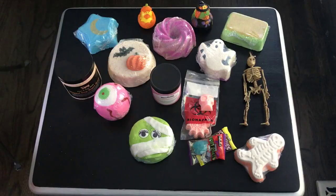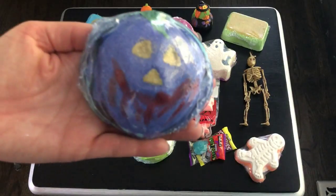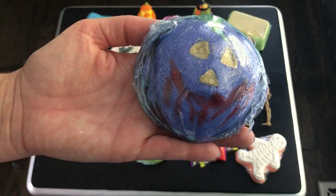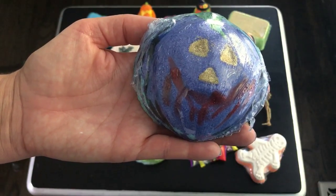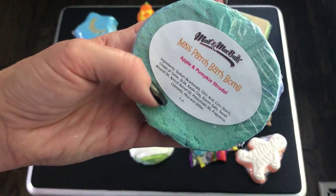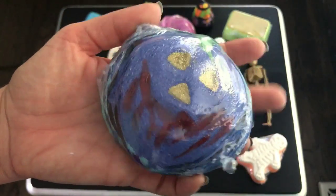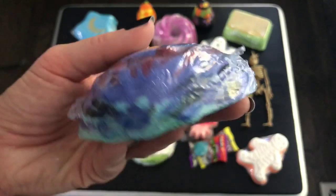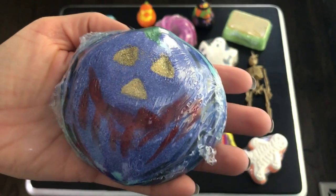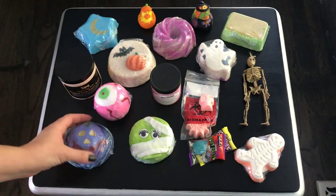I love these colors! This must be the Miss Patch bath bomb — apple and pumpkin strudel. Look at the colors, that's going to be pretty. I think I smell the apple. These are wrapped up so well. That's just so pretty — I'm so excited to try all of these!